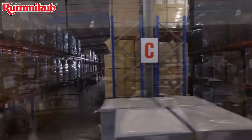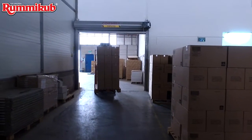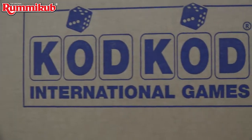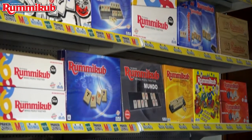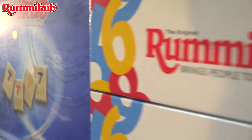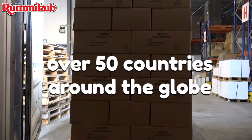Part of the secret to the success of Rummy Cube is the comprehensive and flexible marketing infrastructure. Rummy Cube distributors around the world don't just get a game to sell, but also benefit from the adaptability to different markets and from the vast accumulated international experience gained over the years from sales to over 50 countries around the globe.